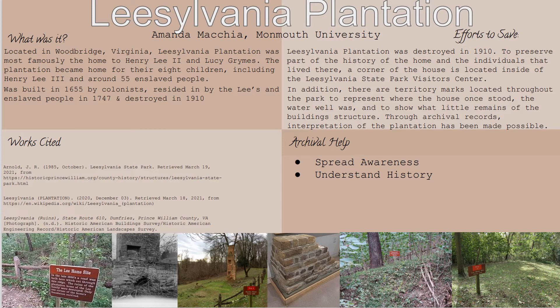The picture in the middle of the page shows the brickwork — that is the cornerstone of what once was the Lee home, and it is what little remains of the house itself. That brick structure is located in the Leesylvania State Park Visitor Center.